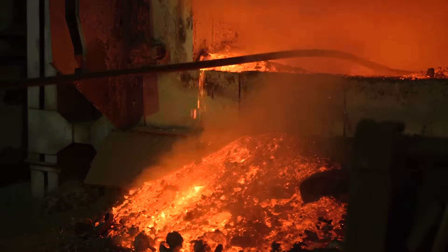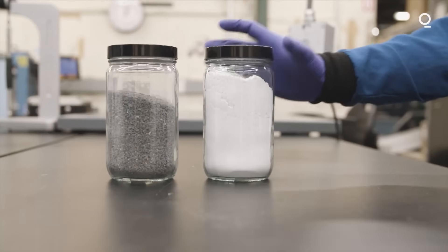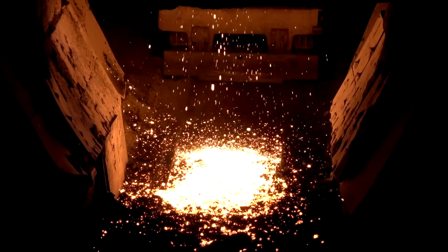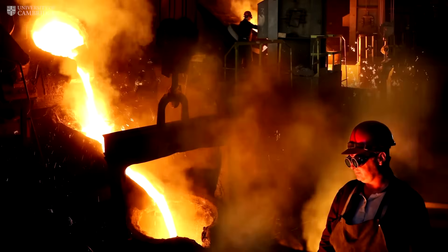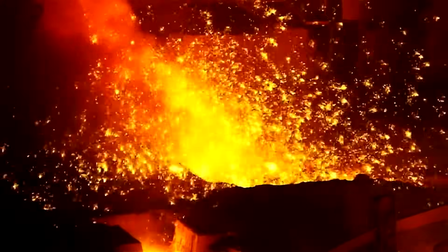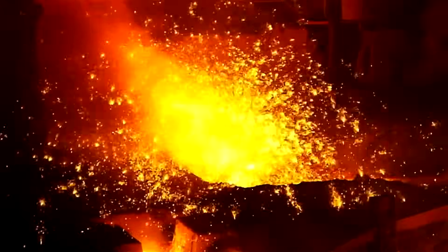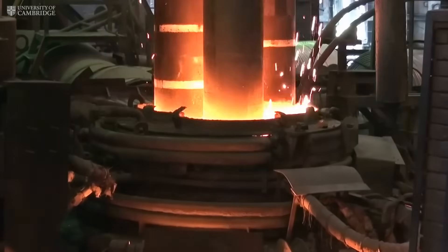This dual source of emissions has made the cement industry one of the most difficult to decarbonize, prompting scientists and engineers to seek innovative solutions. This is where Professor Julian Allwood and his team at the University of Cambridge come into the picture. They've developed a novel method that could lead to the world's first zero-emission cement, cleverly integrating cement production with the steel recycling process.